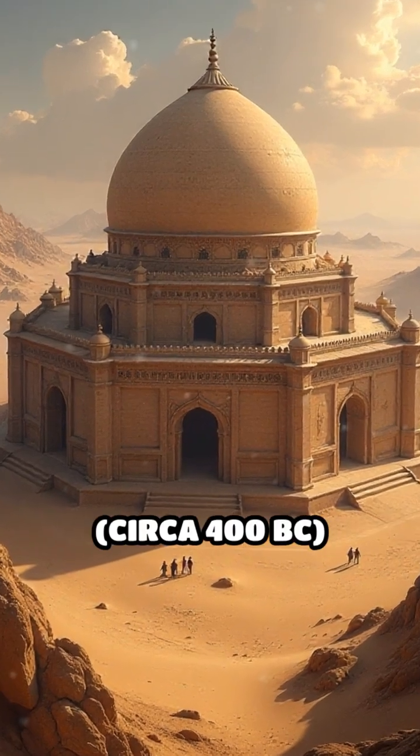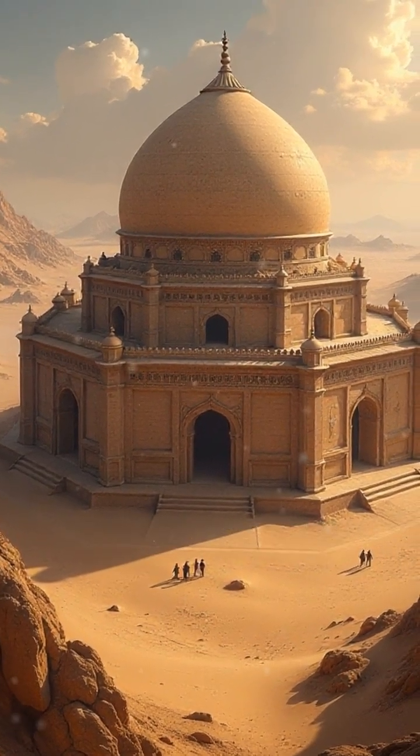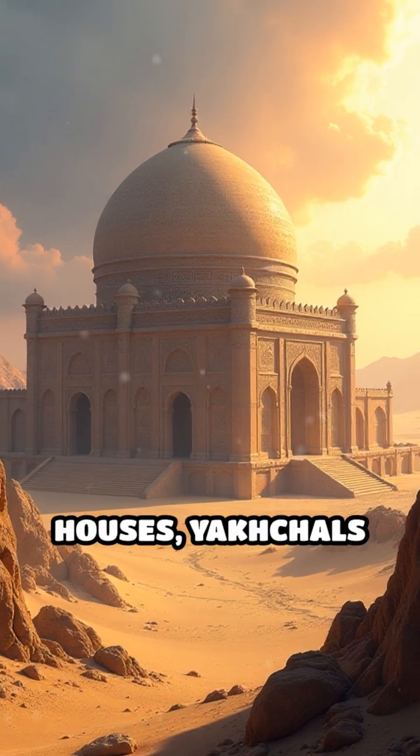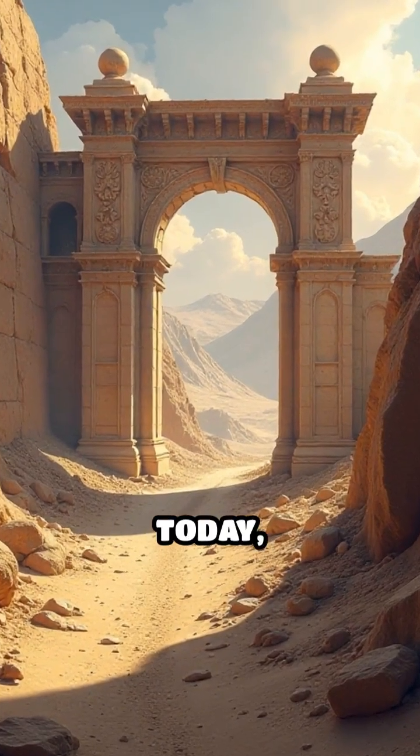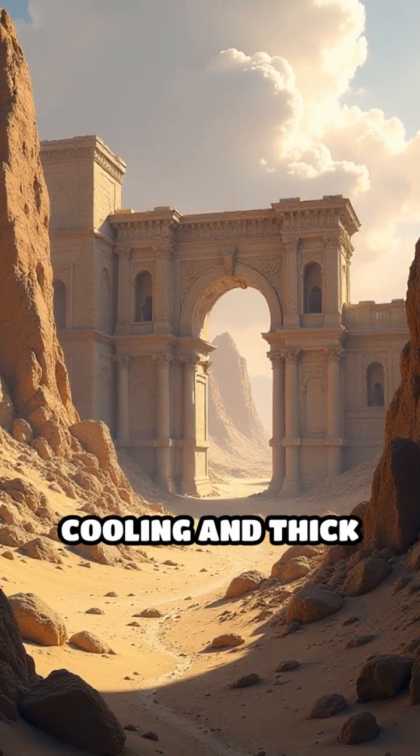Number 5: Persian Yakhchāls, circa 400 BC, ancient Persia. Massive dome-shaped ice houses, Yakhchāls kept ice frozen through blazing summers. Some Yakhchāls in Iran still stand today, showing the power of evaporative cooling and thick insulation.